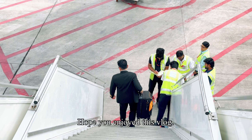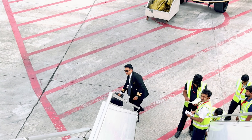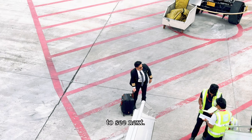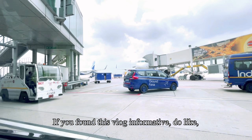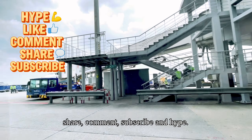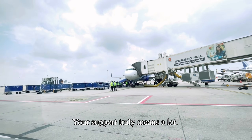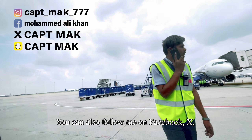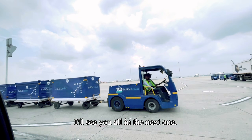Hope you enjoyed this vlog. Drop a comment below and tell me which aviation topic or flight experience you'd like to see next — your ideas actually shape these videos. If you found this vlog informative, do like, share, comment, subscribe, and hype. Your support truly means a lot. You can also follow me on Facebook, X, Instagram, and Snapchat. I'll see you all in the next one — bye-bye!